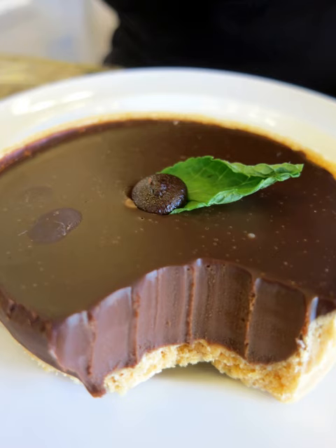Mint chocolate products include: Aero peppermint, Andes chocolate mints, Frango mints, Hershey's mint chocolate chips, Laura Secord French mint, and Lindt mint intense. Mint patties with chocolate include: After Eight mints, Fry's peppermint cream, Haviland thin mints, Hershey's York peppermint patties, Junior Mints, and Pearson's chocolate mint patties.